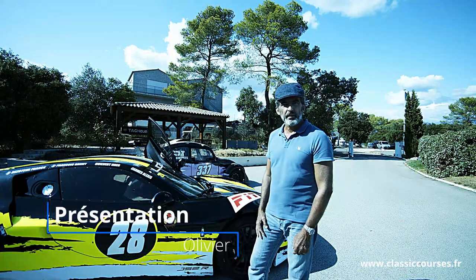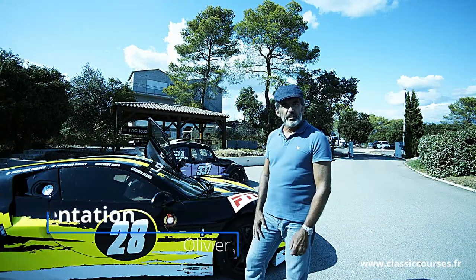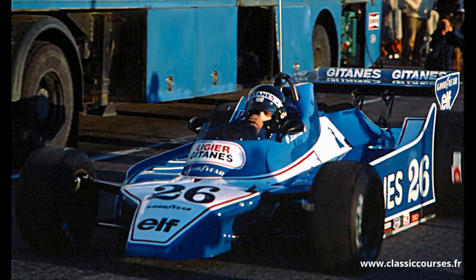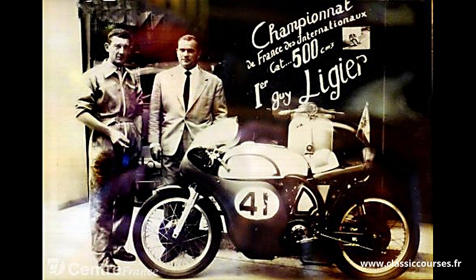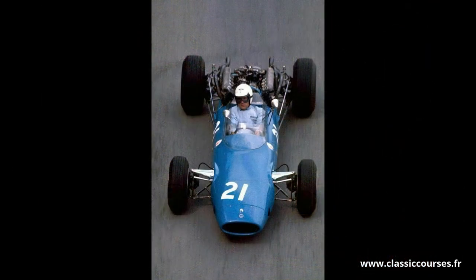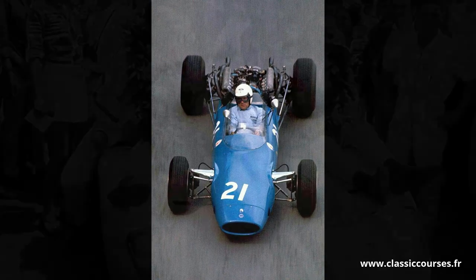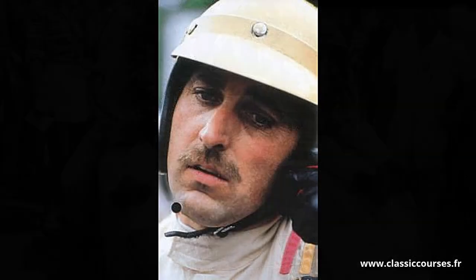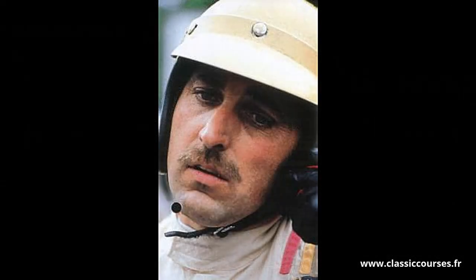Qu'est-ce que cette Ligier JS2R ? On connaît Ligier bien entendu en Formule 1 avec Laffitte, Depayet, Pyroni. Ligier homme d'affaires, entrepreneur, sportif, champion d'aviron, champion de motocross, champion de rugby. Pilote de Formule 1, pilote au Mans, grand ami de Jochen Lesser qui vaut à ses voitures les initiales du pilote disparu : JS.